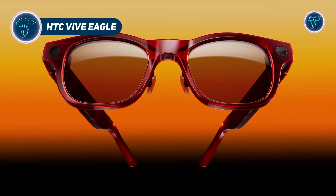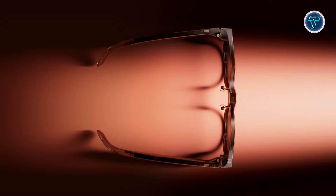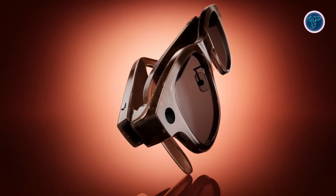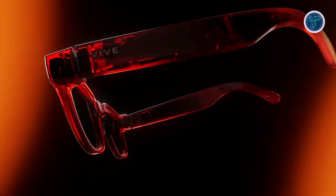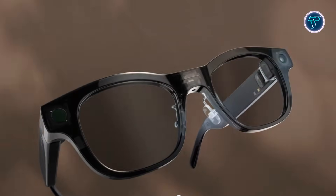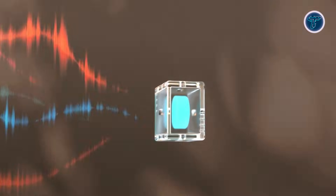HTC Vive Eagle. HTC Vive Eagle is HTC's latest AI-powered smart glasses designed to combine wearable comfort with advanced hands-free intelligence. Weighing under 49 grams and featuring premium Zeiss sun lenses, the glasses provide an ergonomic fit suitable for all-day use while maintaining a stylish look. A 12-megapixel ultra-wide camera allows users to capture photos and short videos using simple voice commands. The built-in Vive AI assistant supports major AI models like Google's Gemini and OpenAI's GPT, enabling tasks such as asking questions, setting reminders, and managing schedules without using a phone.